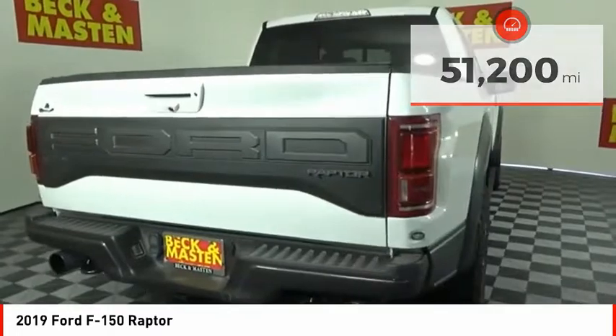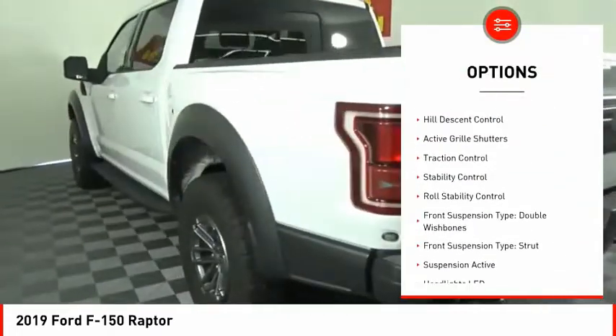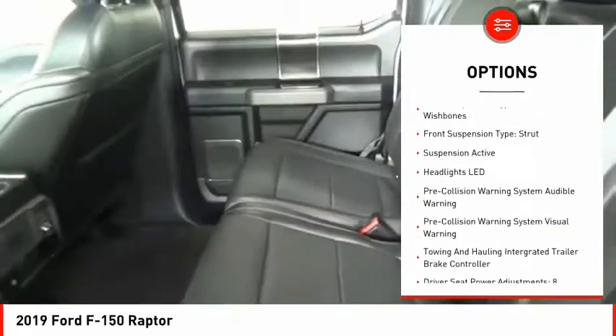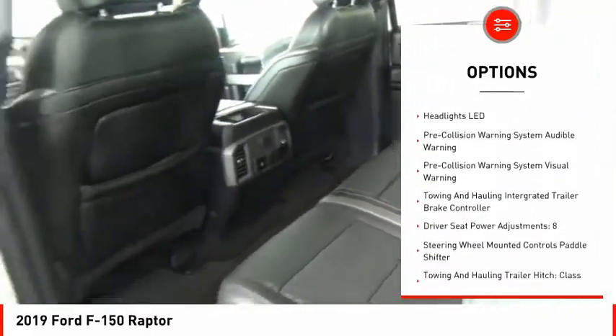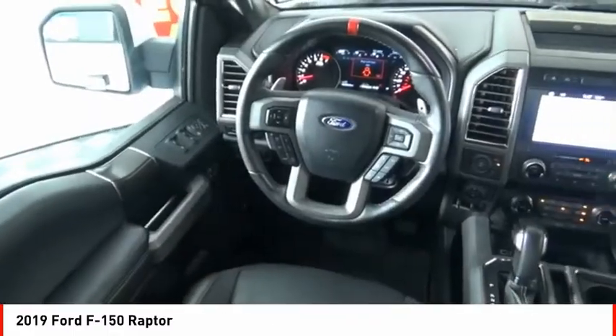Here are some of this vehicle's great options: driver adjustable suspension, ride control, power windows with safety reverse, emergency braking preparation, hill descent control, active grille shutters, traction control, stability control, roll stability control.